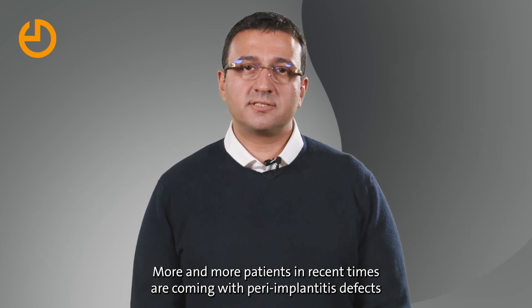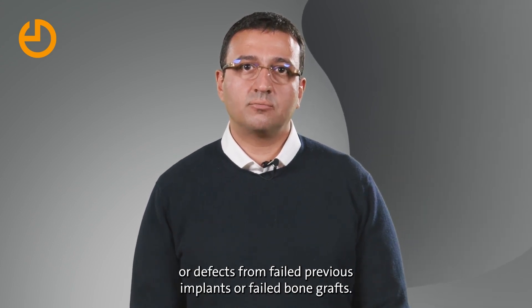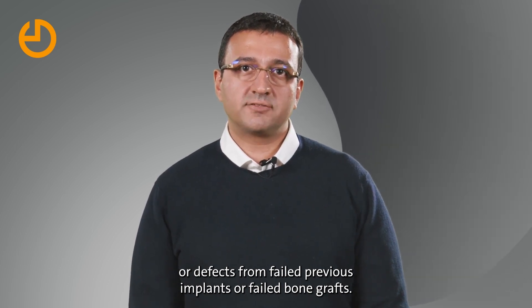More and more patients in recent times are coming with peri-implantitis defects, or defects from failed previous implants or failed bone grafts.